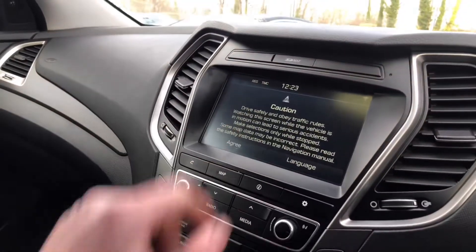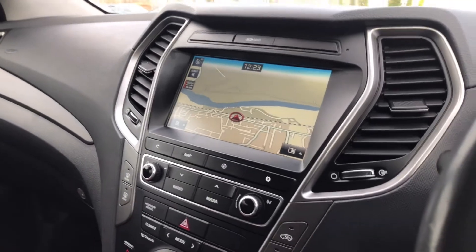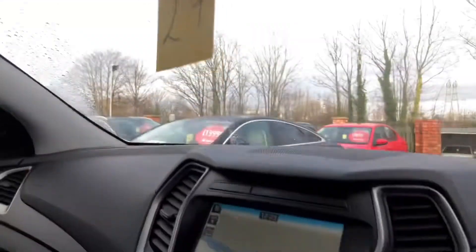Satellite navigation, DAB radio, Bluetooth, dual-zone climate control, auto-dimming rear view mirror, mirror compass, auto lights, and auto wipers.